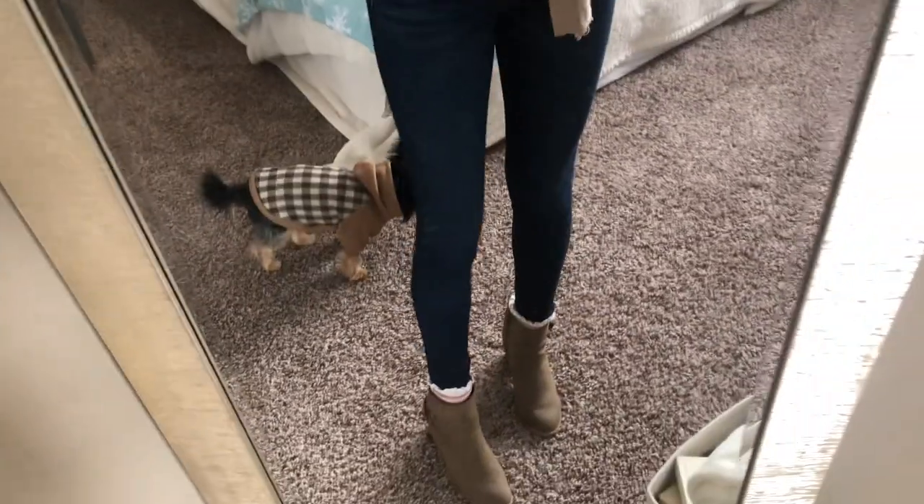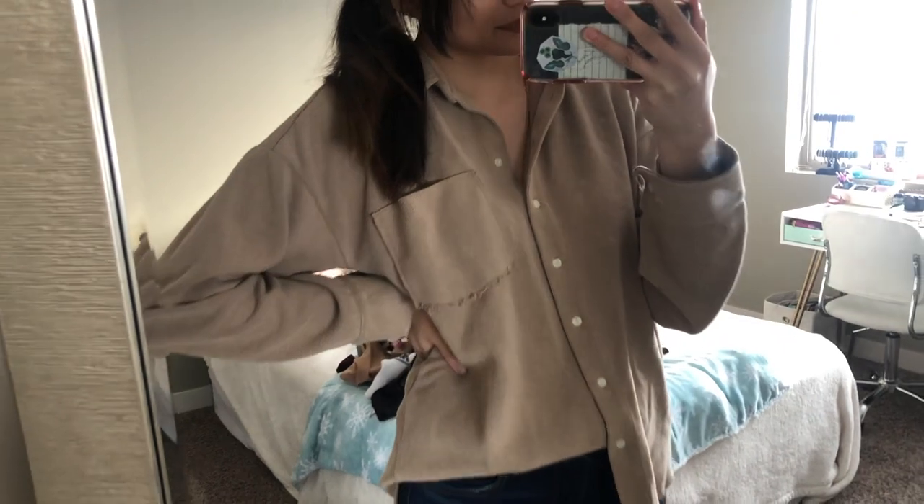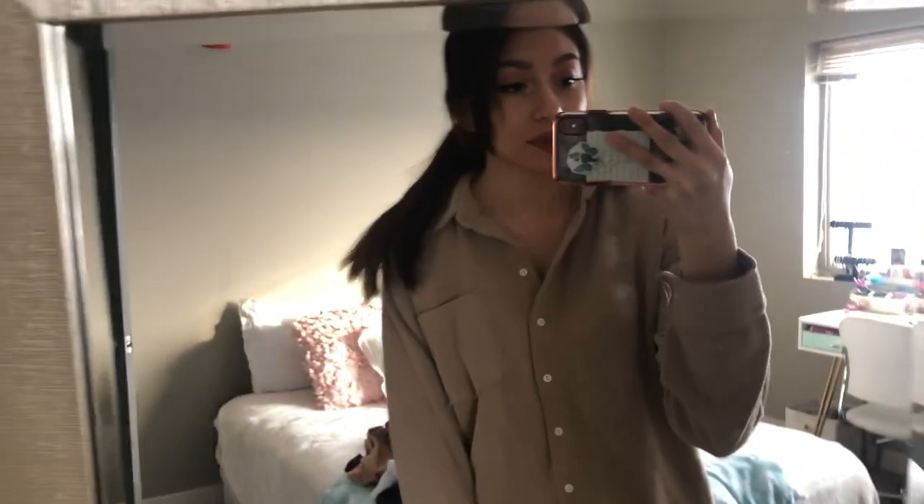That's my everyday makeup. I'm gonna go get changed and then show you guys my outfit of the day and head over to my parents' house. My camera died so I'm using my phone. This is my outfit — my hair is just in a little ponytail — and I'm gonna go to my parents' house.